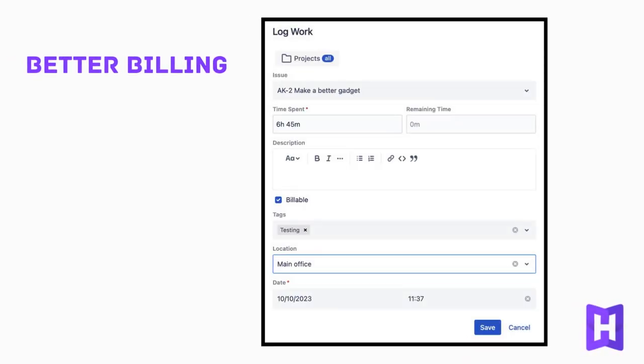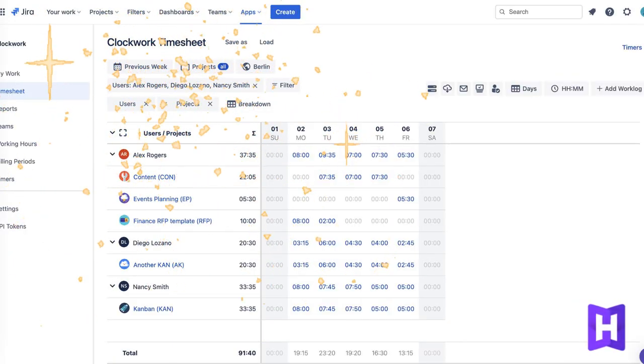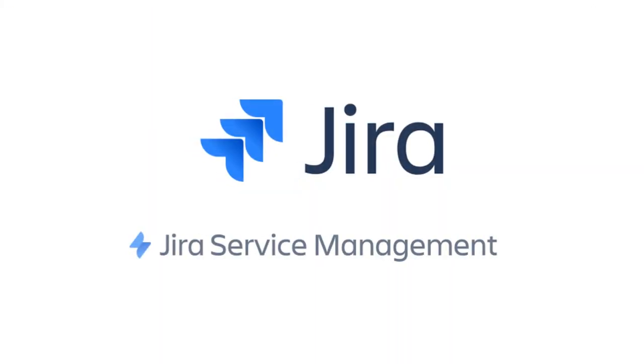Better billing, too, which means a happy team and happy customers. Clockwork Pro is the ultimate time tracking and timesheet solution for Jira and Jira Service Management.